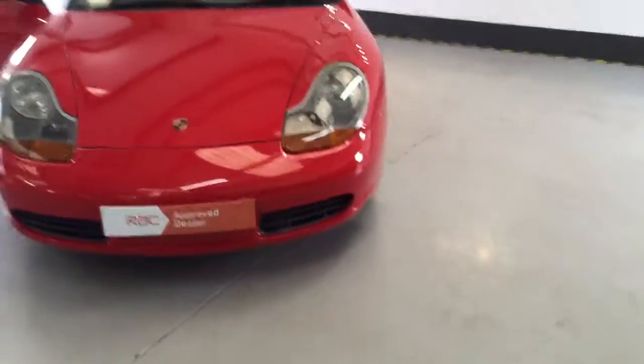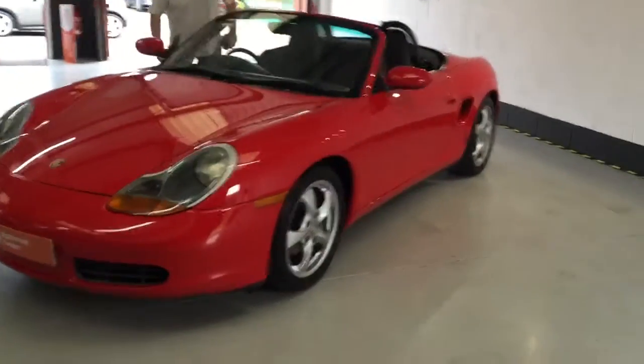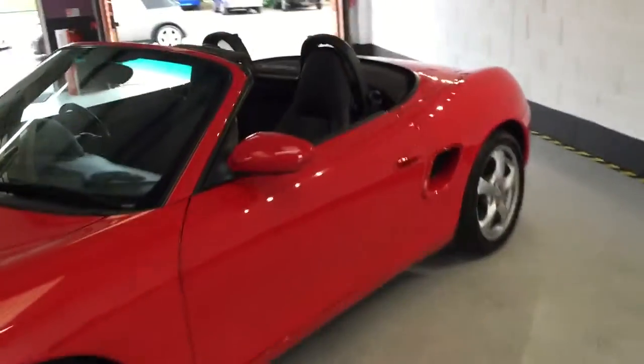The car is AC approved and also comes with 12 months MOT. The seating on the car is half leather, half Alcantara.